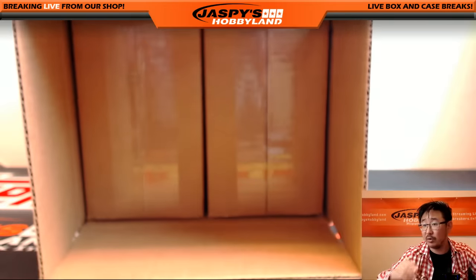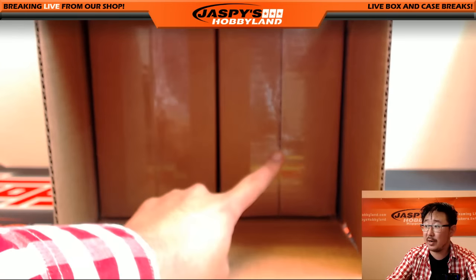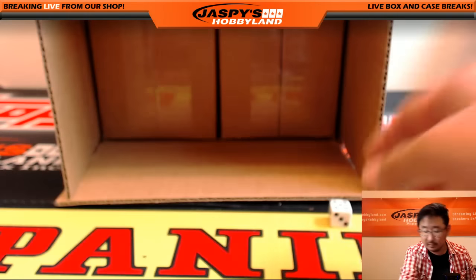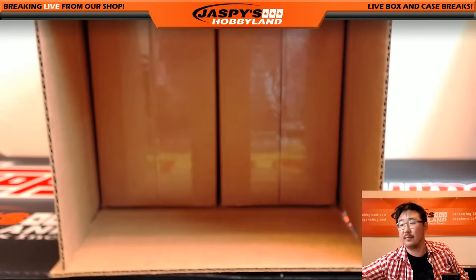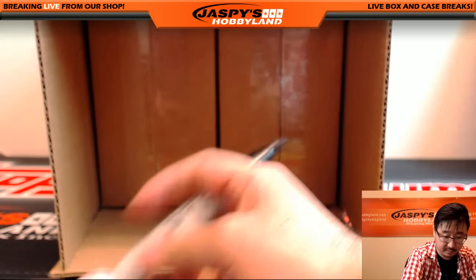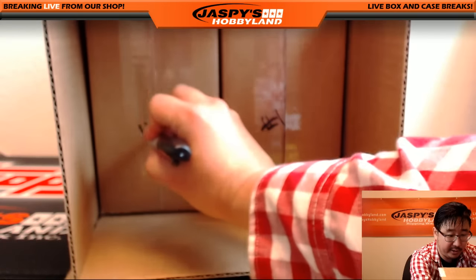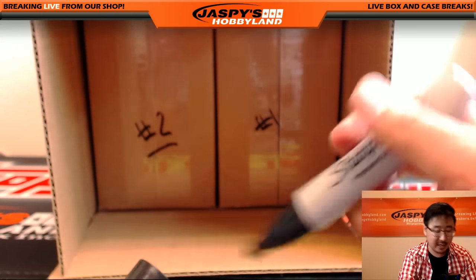Alright, let's see which side we're going to do. One, two, three, four, five, six — five, right side. So this will be break one and this will be break two. That's already on the website right now, jaspi's Hobbyland.com.